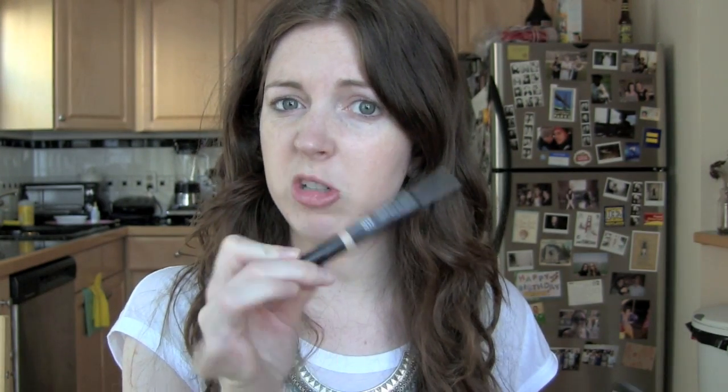Next up, concealing. I will be using the Makeup Forever full cover concealer because I think I like this more than the Makeup Forever HD concealer which I was using. I might never repurchase the HD again because I have a lot of freckles, and if I have something that's too thin it ends up just looking a little strange — the freckles show through. The full cover just does a better job of blocking them out, not that I want to cover my freckles because I really like them.